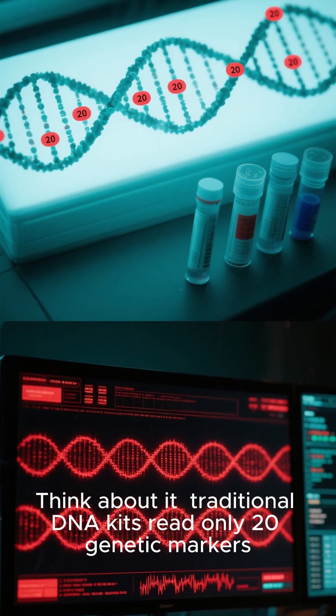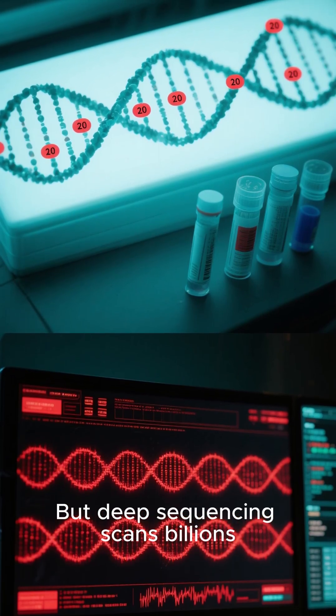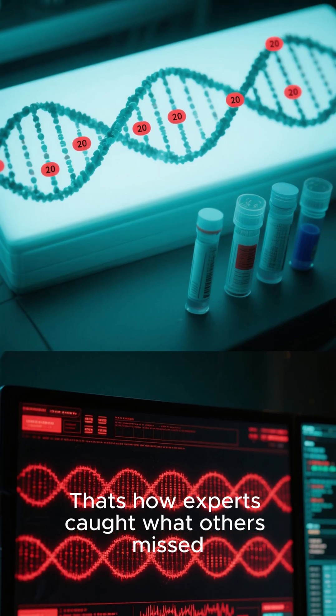Think about it: traditional DNA kits read only 20 genetic markers, but deep sequencing scans billions. That's how experts caught what others missed.